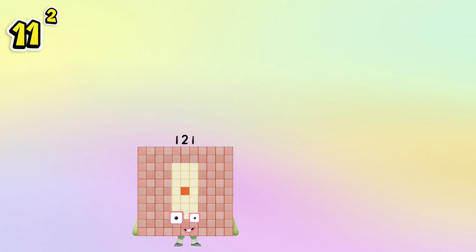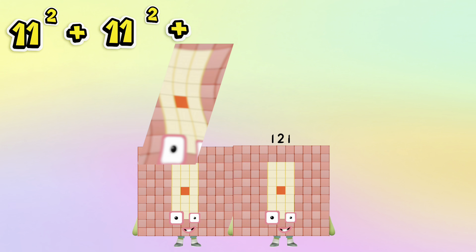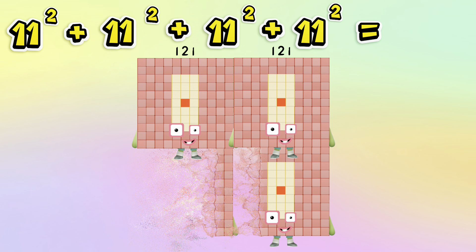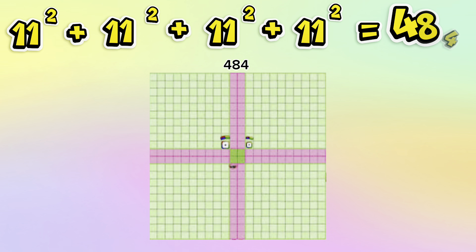11 squared plus 11 squared plus 11 squared plus 11 squared is equals to 484.